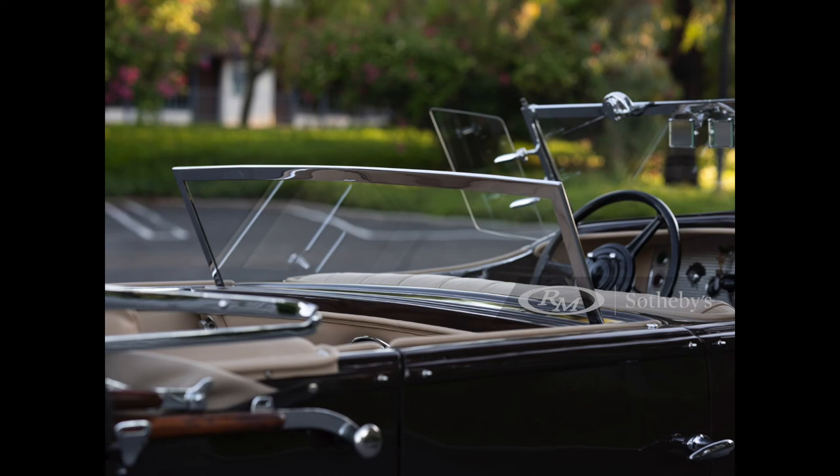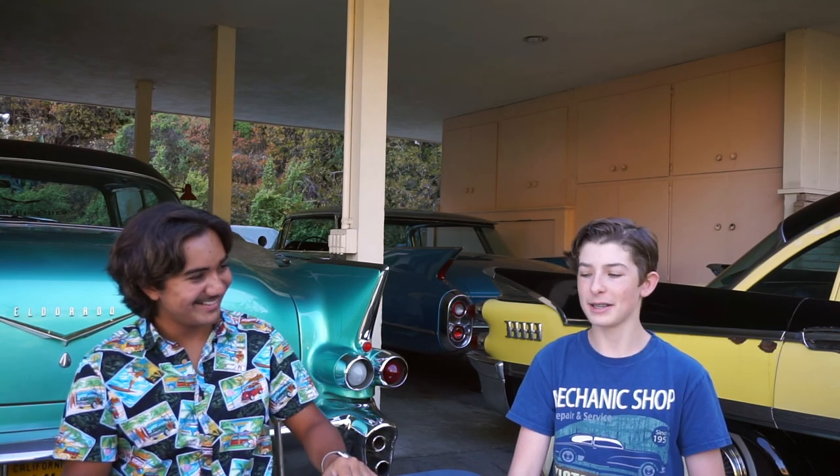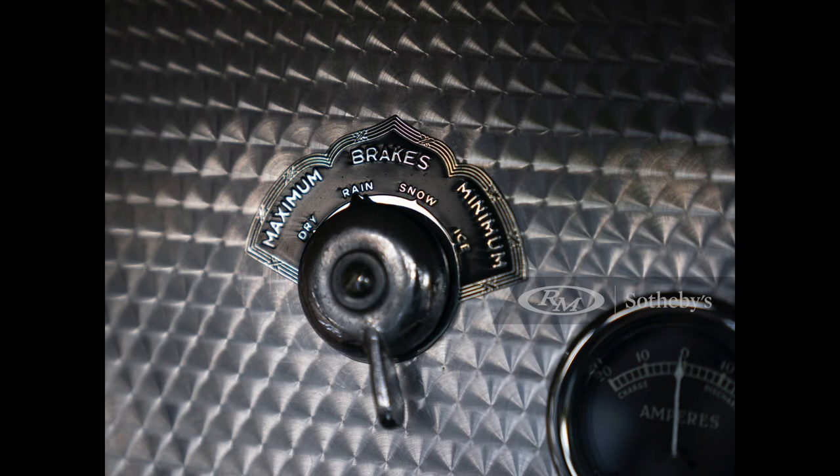Looking at the design of this car, one of the most interesting things is the dual cowl body, famous in the late 20s and 30s. Look at the middle windshield — it's called the second windshield and it drops, it almost vanishes away in the center of the car. That's pretty cool. And one of the strangest accessories I've ever seen for brakes is a brake adjusting mechanism. It has a lever that says dry, rain, snow, and ice. I think it just adjusts how much pressure you need to apply to the brake pedal, preventing the wheels from locking up. My bigger question: who would drive a 1936 Duesenberg in snow and ice?